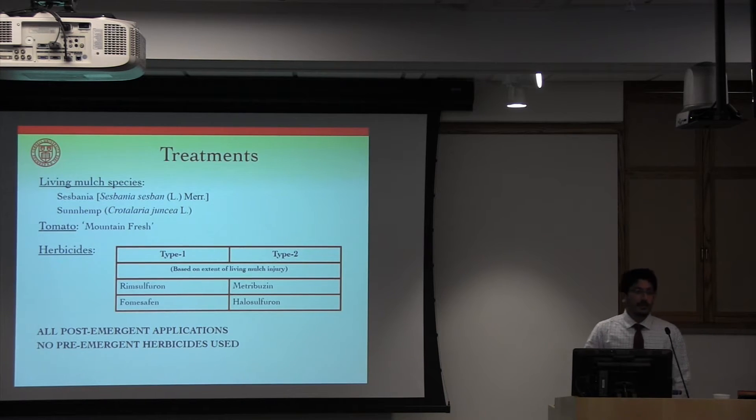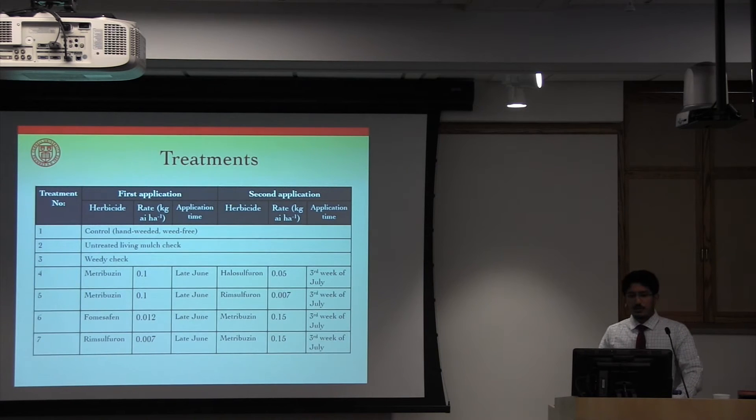There were a couple of reasons why we chose tomato: it can be planted in wide rows, and it has relatively more herbicides registered for use in it, so we had more herbicides to work with. We chose four different herbicides: rimsulfuron, fomesafen, metribuzin, and halosulfuron. All herbicide treatments were applied post-emergence; we used no pre-emergent applications. We categorized these herbicides into two types based on the sensitivity of the living mulches: type 1 herbicides caused more living mulch injury than type 2 herbicides at the applied rates. Each herbicide treatment consisted of one application each of two different herbicides, giving us four herbicide treatments used alongside a hand-weeded weed-free control and an untreated check where living mulches received no herbicides.